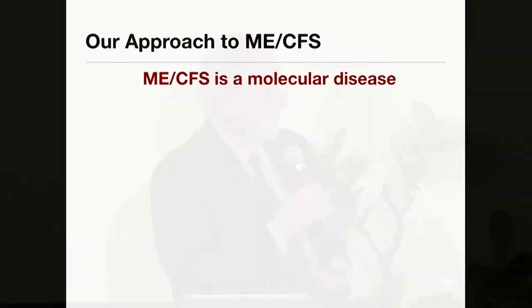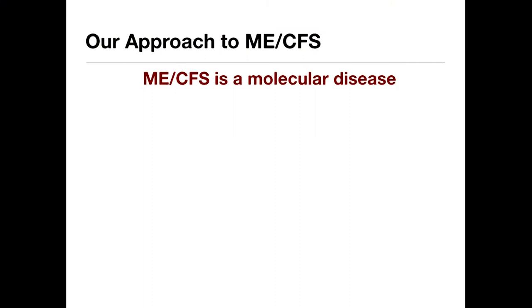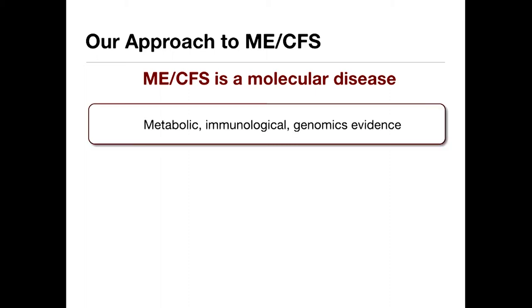For our approach for this disease, we really asked the first question: is it a molecular disease? That was one of the first things we wanted to try to figure out. To address that, we wanted to look at the metabolomics and the immunological and the genomics data. That will tell us an awful lot about whether it was really a molecular disease.